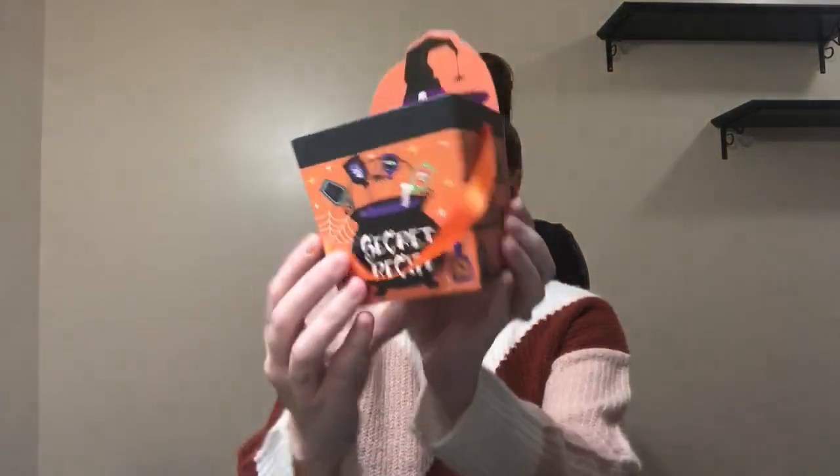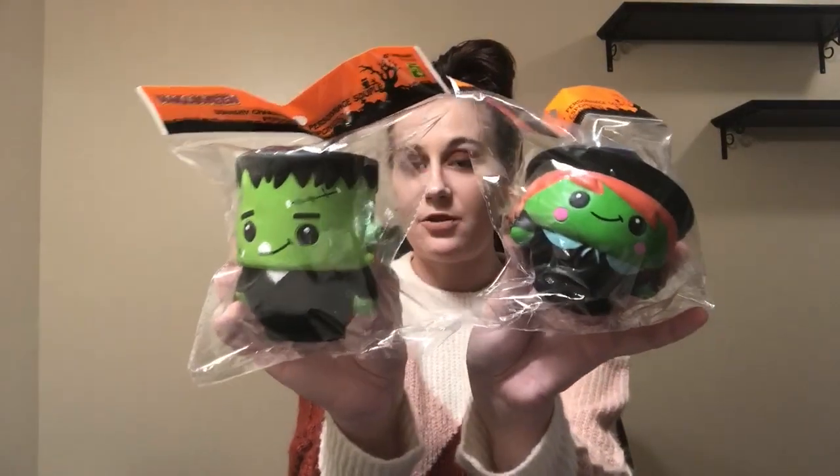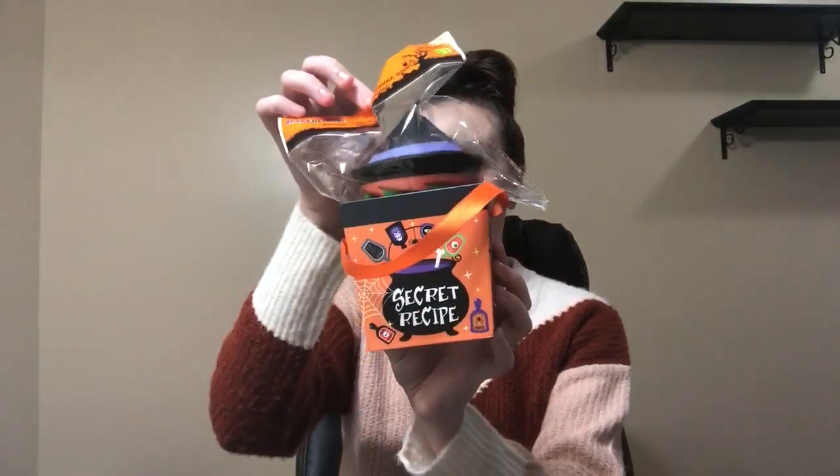So then I got some treat boxes for my daughters. I like to make them up like little treats for Halloween with little toys and little treats. These are so cute — look at the witch, it says 'secret recipe', it's got a handle, and these are cardboard. And these are a dollar twenty-five. And then I found some squishies for three dollars. They had different characters, but I decided to go with Frankenstein and the witch. They are super fun and squishy, and these will fit perfectly inside of these treat boxes.